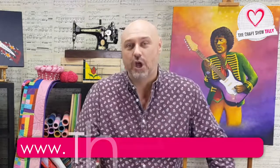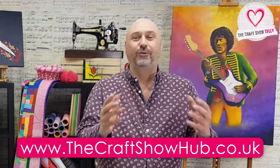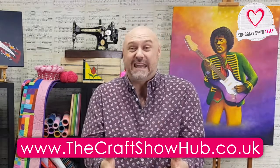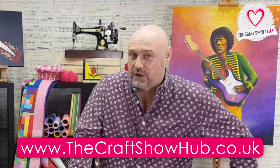Don't forget, The Craft Show is not available on your telly box. Instead, what you need to do is tune in and watch us on social media — you can grab us on Facebook, Instagram, and of course YouTube. And don't forget to check out the new website, thecraftshowhub.co.uk. On there you can see all the craft demos, join in, browse the craft categories, and even join The Craft Show Club.